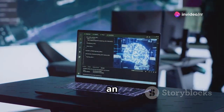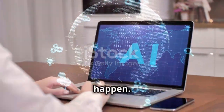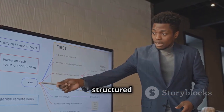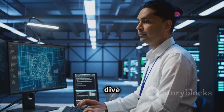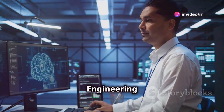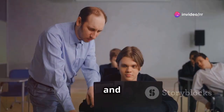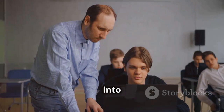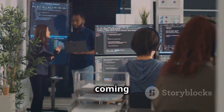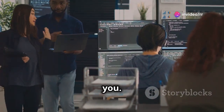Welcome to the ultimate guide on becoming an AI engineer, and no, you don't need to spend years in a classroom to make it happen. We're breaking down a clear, structured path to get you there in just six months. In this video we'll dive deep into what AI engineering actually is, why it's become such a big deal, and most importantly, that step-by-step roadmap to get you skilled up and into the AI game. Whether you're coming from a coding background, data science, or just starting fresh with a passion for AI, this video is for you.